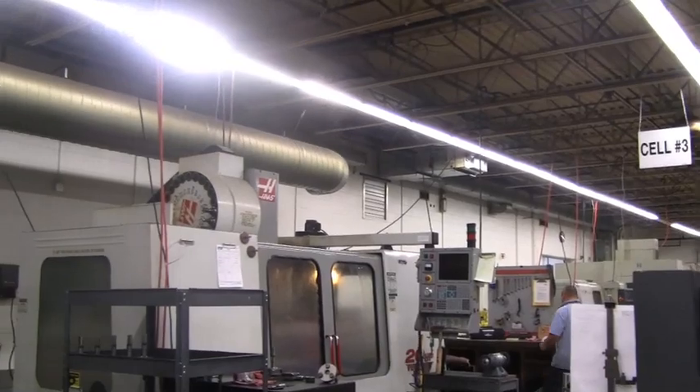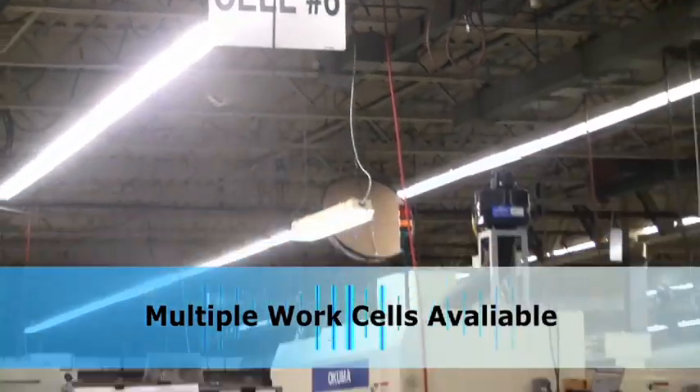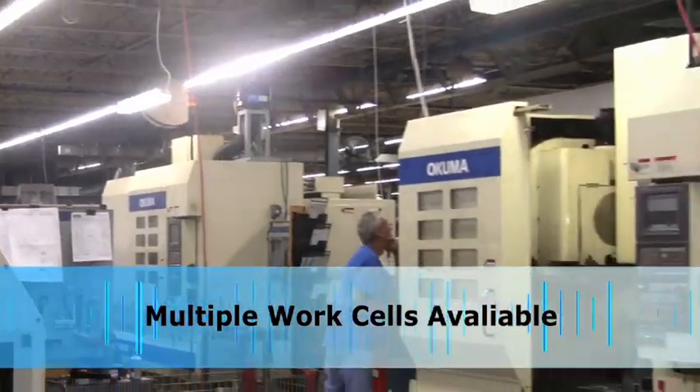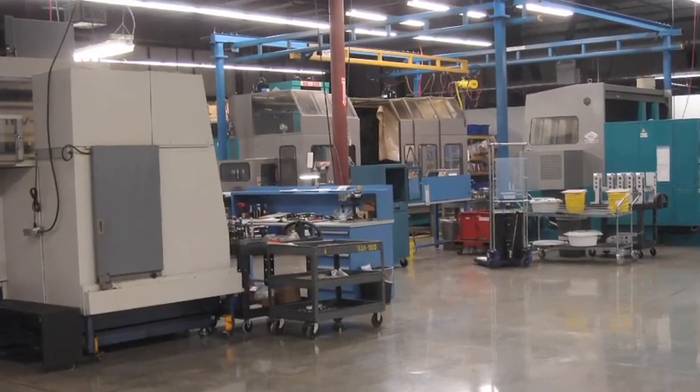It's one of the most advanced manufacturing facilities in the state of Ohio. TDI's facility has multiple work cells which can be expanded and dedicated to your parts or components. We offer additional capacity at the levels you need based on your specific needs.